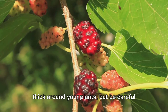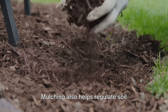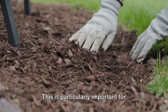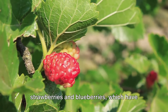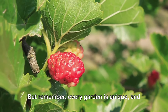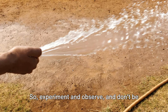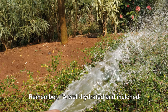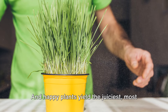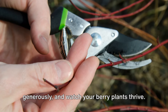Apply a layer of mulch about two to three inches thick around your plants, but be careful not to pile it against the stems to avoid rot. Mulching helps regulate soil temperature, keeping the roots cool in summer and insulated in winter. This is particularly important for strawberries and blueberries, which have shallow root systems and are sensitive to temperature fluctuations. Every garden is unique, so experiment and observe. A well-hydrated and mulched plant is a happy plant, and happy plants yield the juiciest, most flavorful berries.